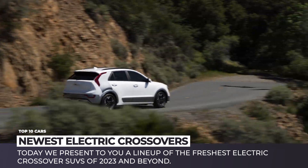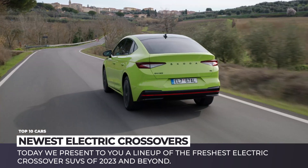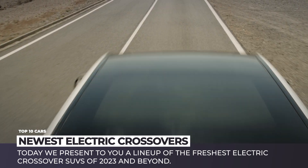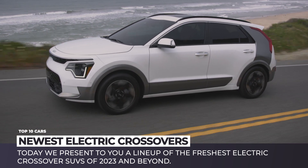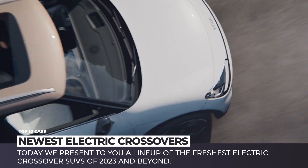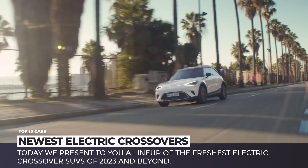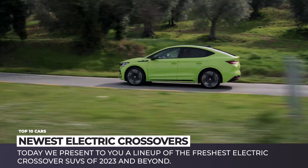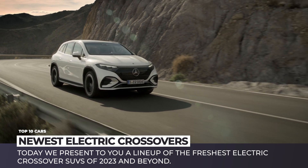If we do, charging your electric car won't ever be associated with financial pain. Hopefully I got you excited about tomorrow, so let's leave all the worries behind and explore the future shopping possibilities. Today we present to you a lineup of the freshest electric crossovers of 2023 and beyond — subscribe to Automotive Territory and enjoy the ride into the unknown.